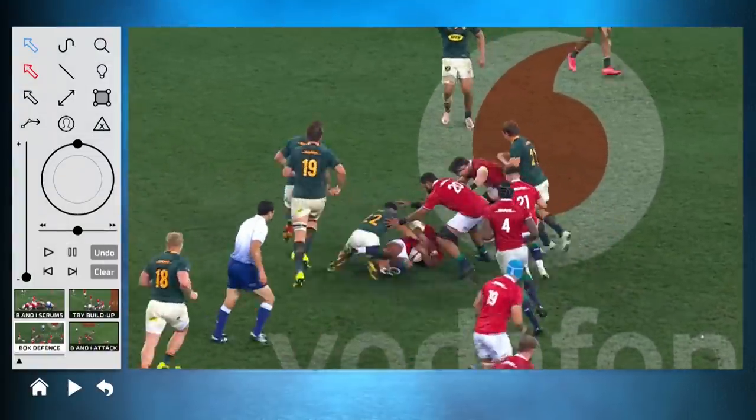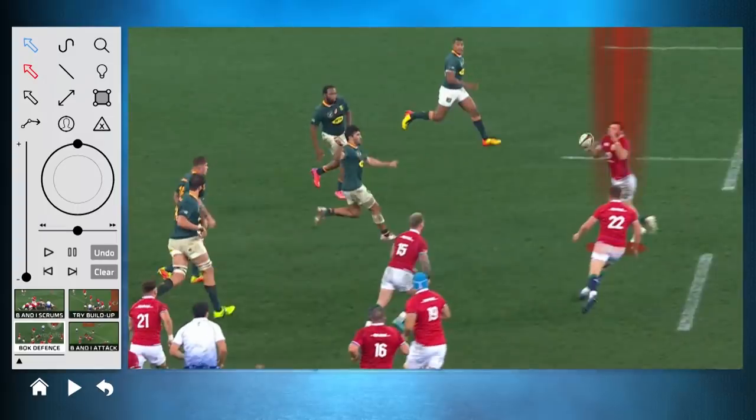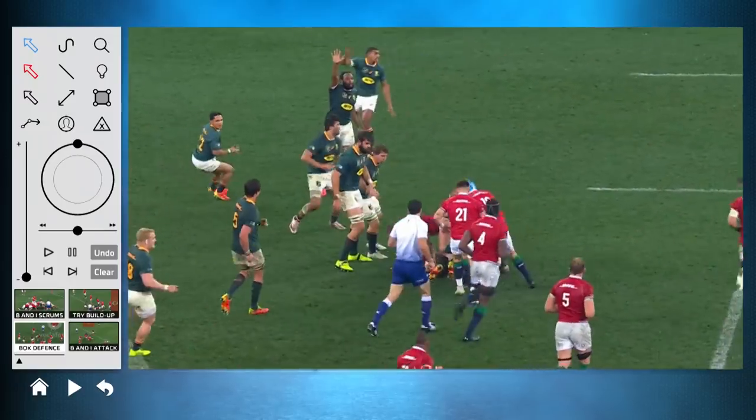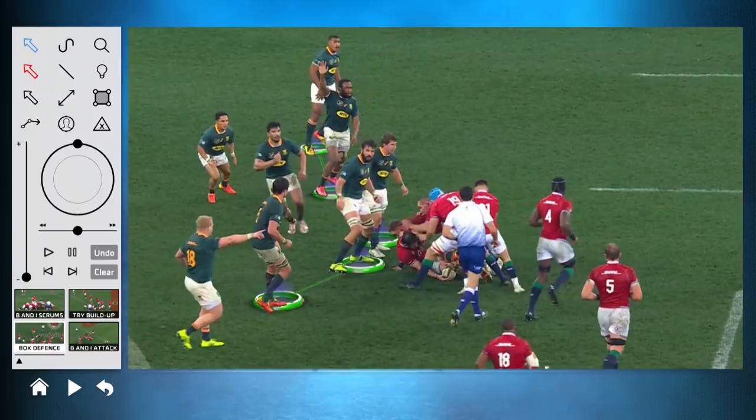I know the Lions never missed a tackle, but have a look at what happens here. If I can see this straight away, the catcher's got to look inside, and so Damien is cutting off. The play can't go wide. Right there, Lukey — brilliant 13. A 13 controls your defense. What does Lukey show us on the far side?